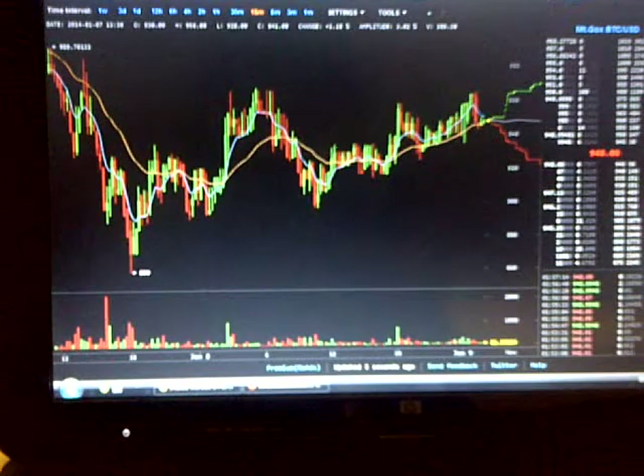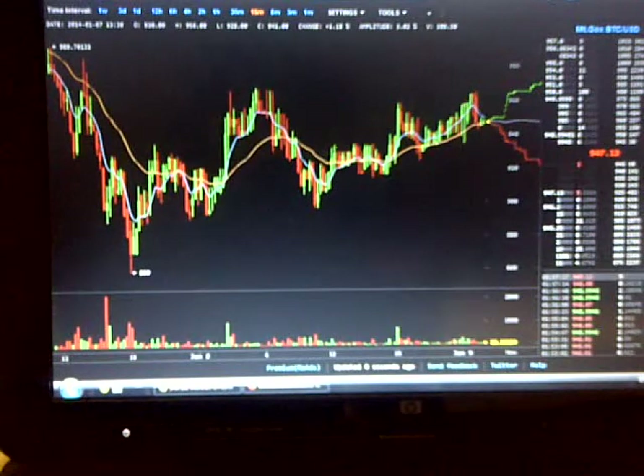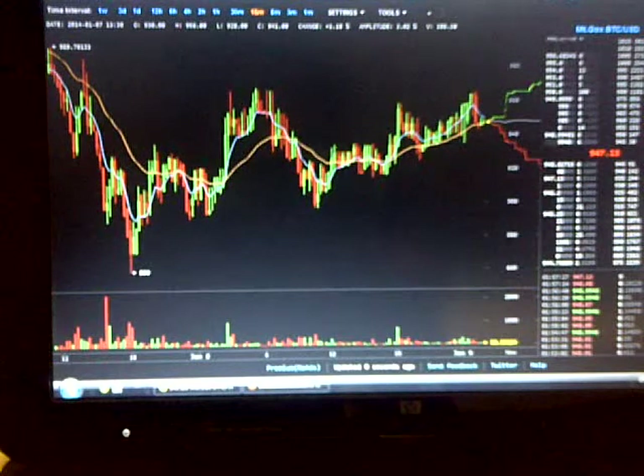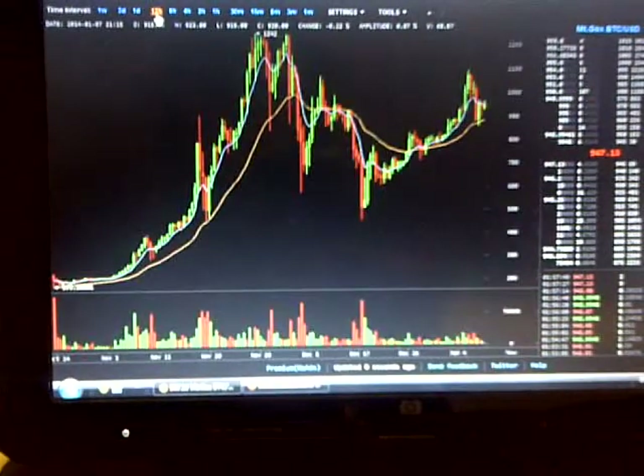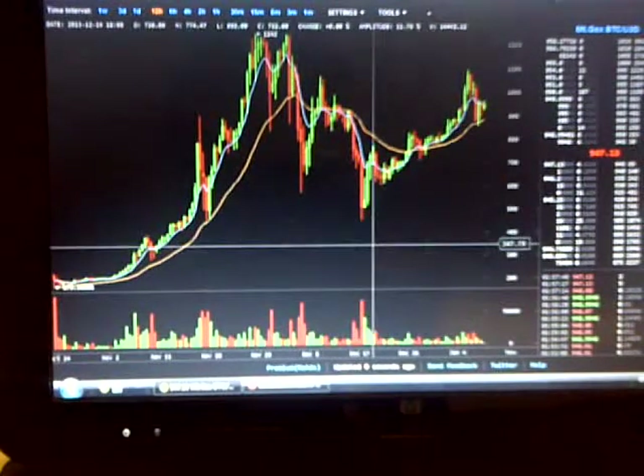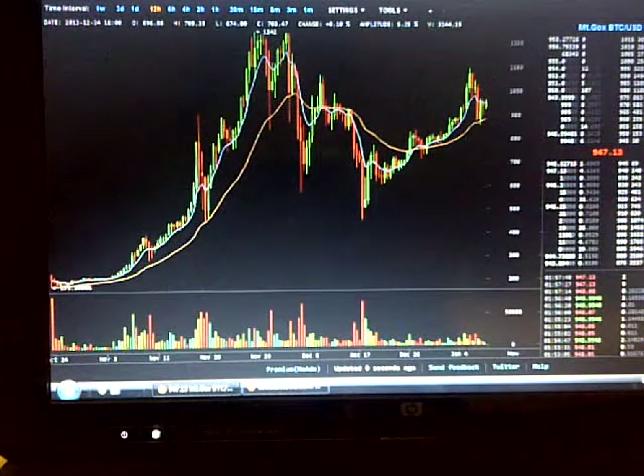Hello everyone, welcome back. This episode is another Bitcoin trade episode, continuing from where I left off. I guess you're wondering how you can make money on this, so let me go back to a larger 12-hour chart here. The simple and most common way people think about when they think about Bitcoin is trading it as a currency or as a commodity, and that's probably the main way most people try to make money.